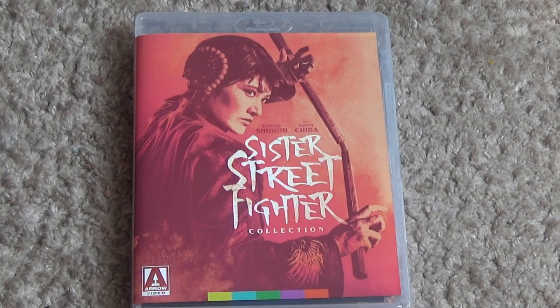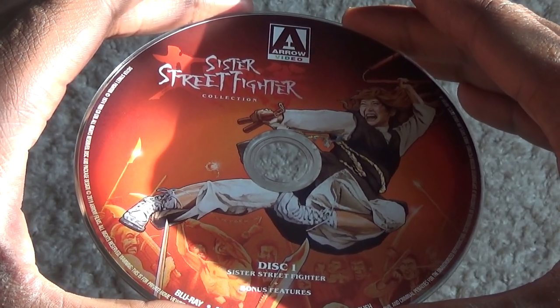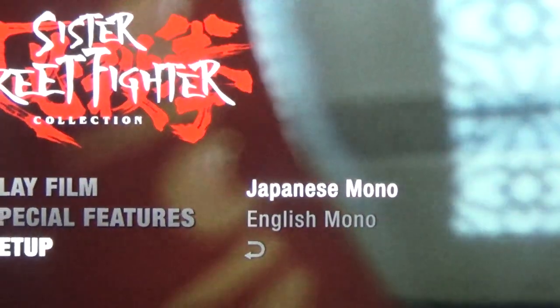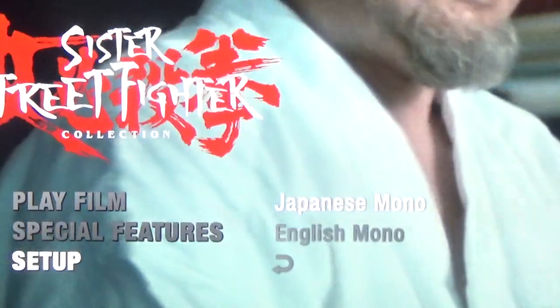When you flip over the cover art for the Blu-ray case, you'll get a purple design for it. The first disc contains the first Sister Street Fighter movie, as well as a bunch of extras. Audio options include Japanese and English, so if you're a fan of Japanese audio or English audio, you have both options.